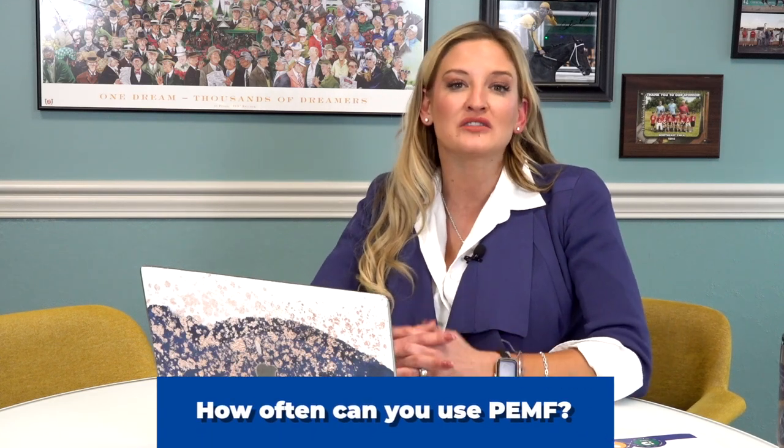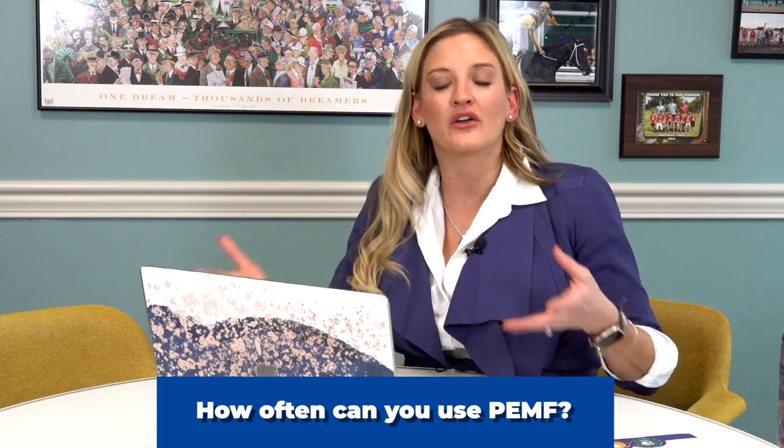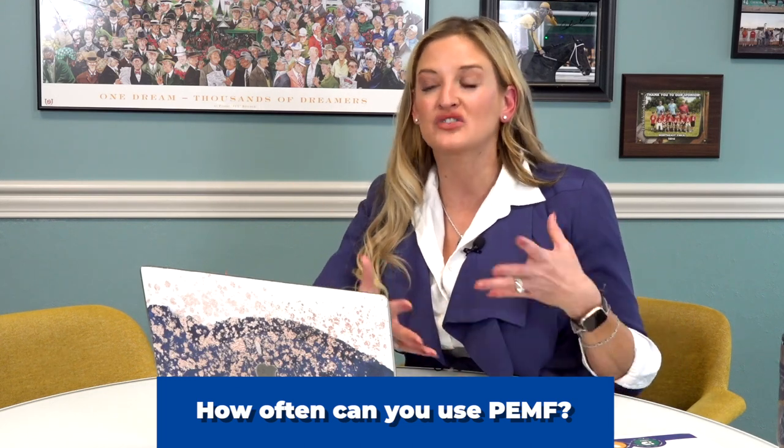How many times a day can you use PMF? That goes back to what type of PMF you're using. If you're using low power, sometimes you can do it two or three times a day. But most PMF companies recommend that you just treat once, at most twice a day.